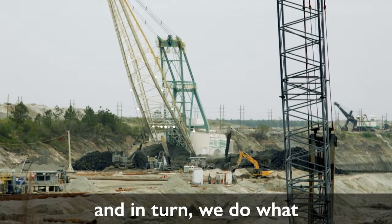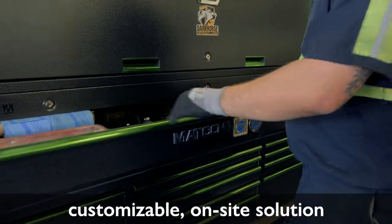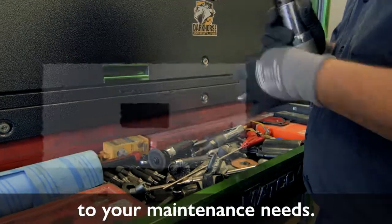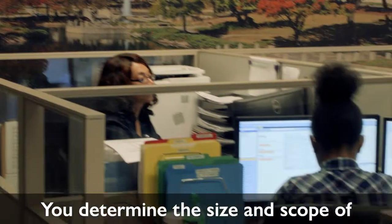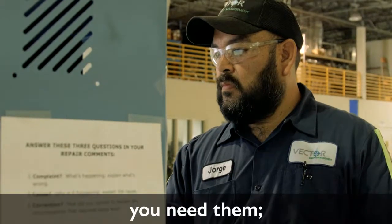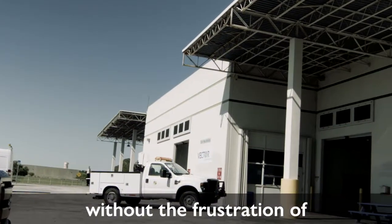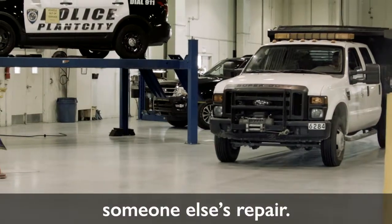Vector provides a completely customizable on-site solution to your maintenance needs. You determine the size and scope of operation that's right for you, and Vector is there when you need them — in the shop or in the field — without the frustration of waiting in line behind someone else's repair.